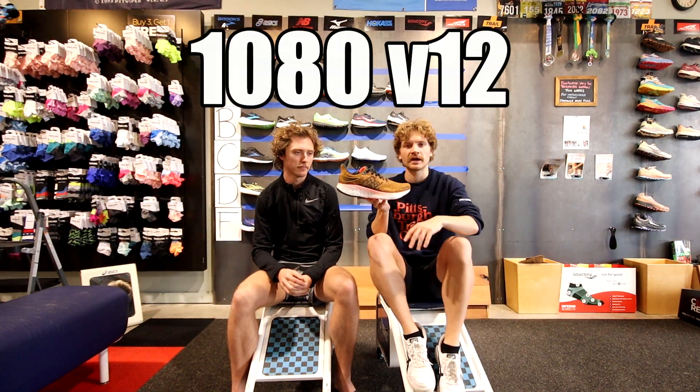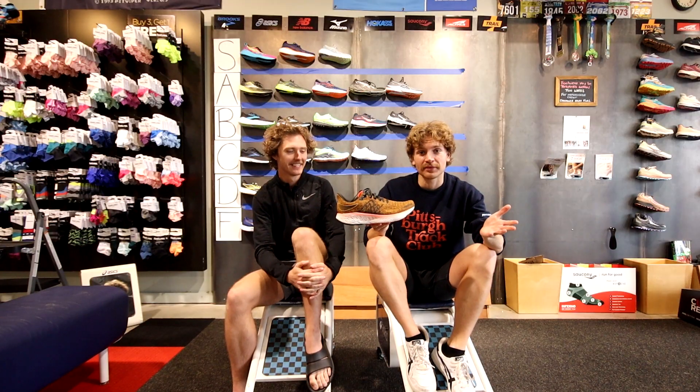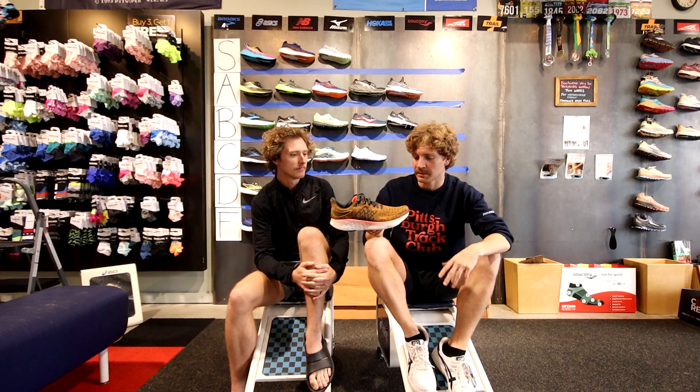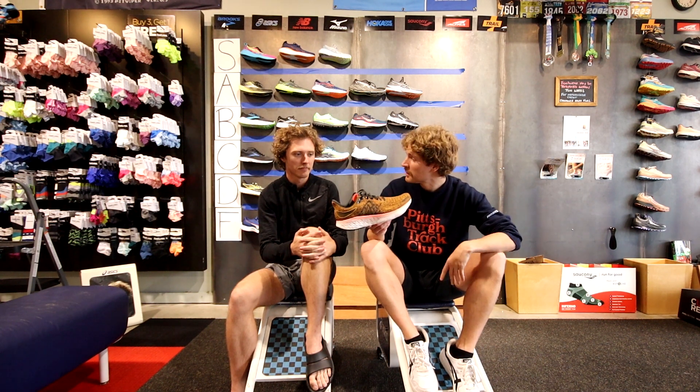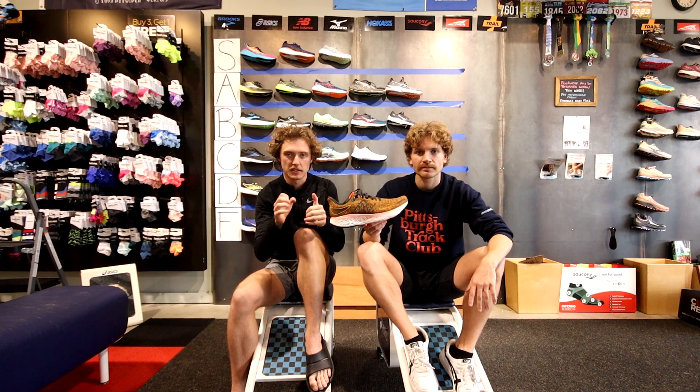The New Balance 1080 — we're going to be pretty optimistic about it. I like it a lot. Good price range, and the upper works for a lot of people with wider feet since it's really stretchy. A tier.